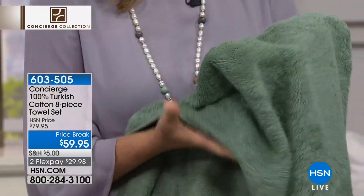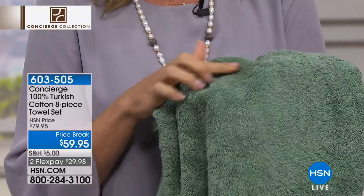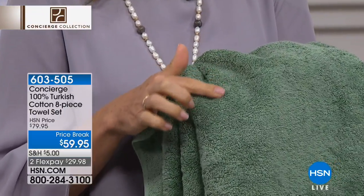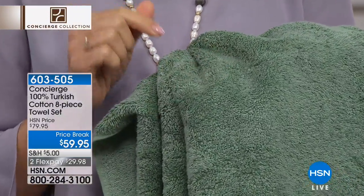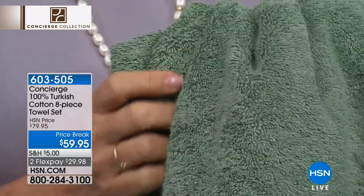You can see how plush they are — they are plush. And keep in mind, these have never been laundered. So when you see all these Turkish cotton loops, they're a little bit compressed. One washing and this will fluff up. It's going to get so much softer and so much fluffier.